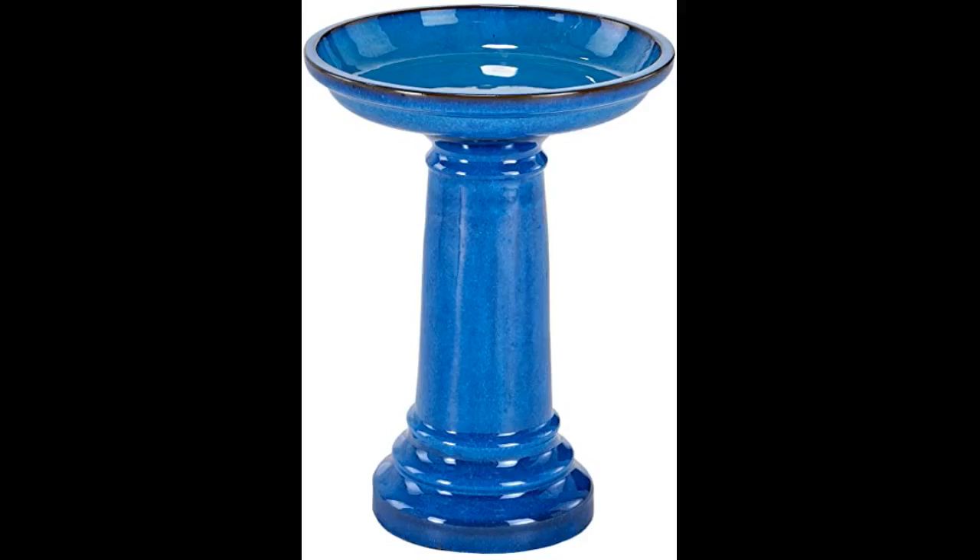Got this for my dad because he likes to watch the birds. It is easy to put together — two pieces — pretty portable since it's easy to take the bowl off, easy to clean and so pretty. True to the picture on Amazon and it holds a good amount of water. Delivery was fast and it arrived undamaged.